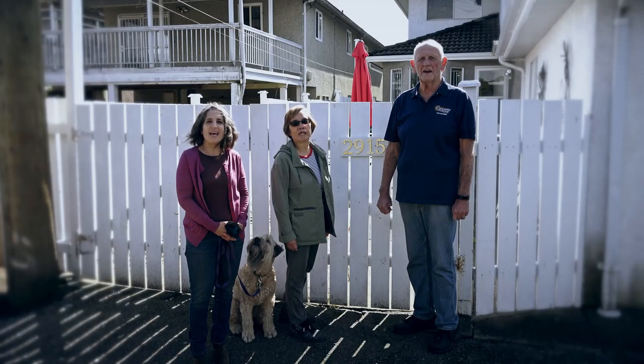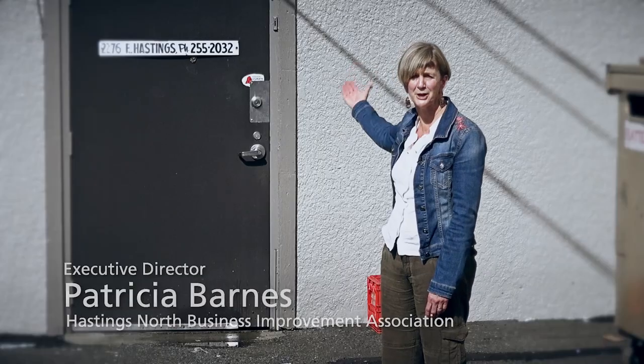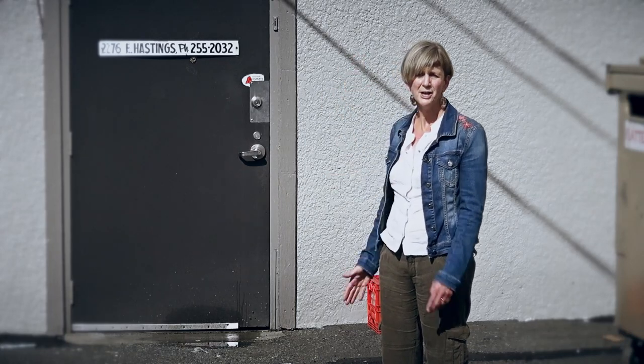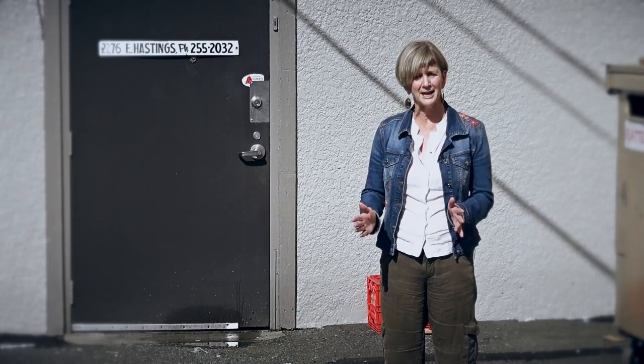They can help us if they can find us. Put your address on the back of your business — it's really important. It allows our police department, our fire department, and our paramedics to respond to any emergency you may have quickly, find you quickly, and help keep you safe.